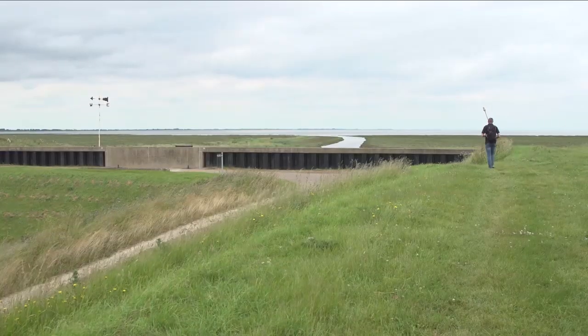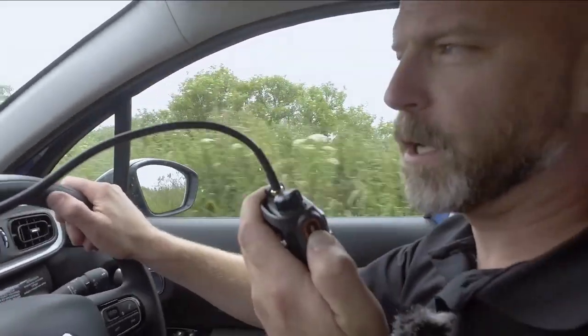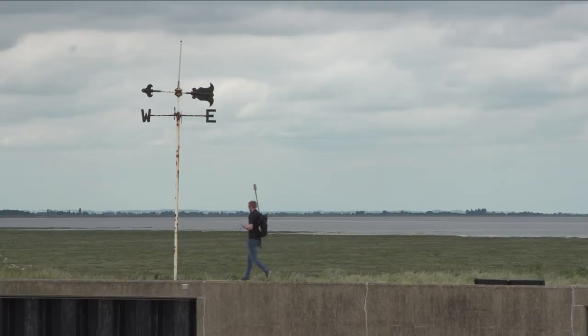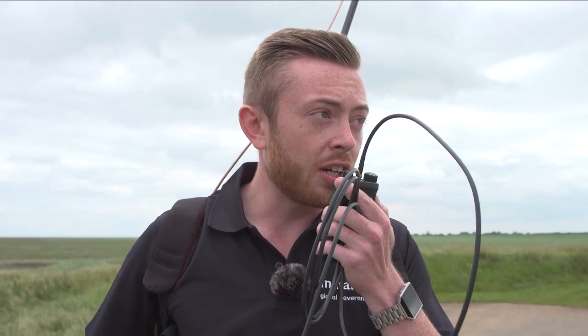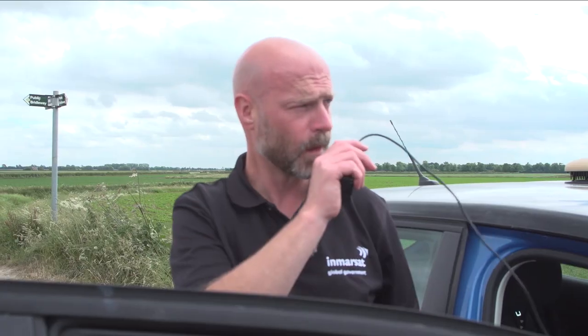Hello George, this is Baz. Just for information, I'm about five minutes away from the HQ location. Over. Okay Baz, I'm in location. Over. Hello George, this is Baz. I've arrived at the HQ location. How's it looking so far? Over.